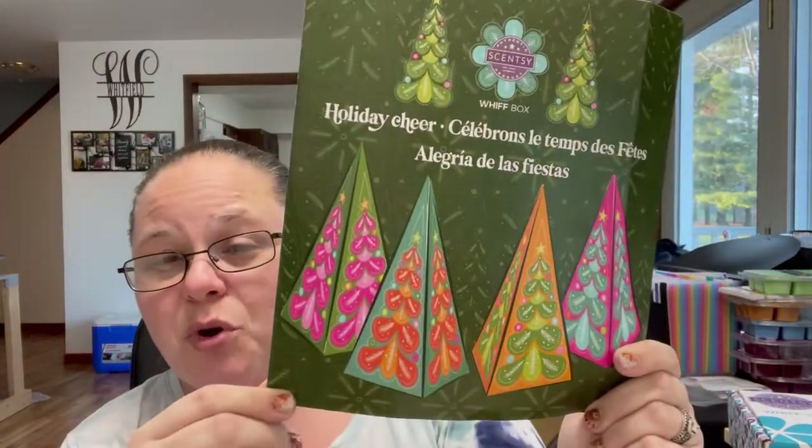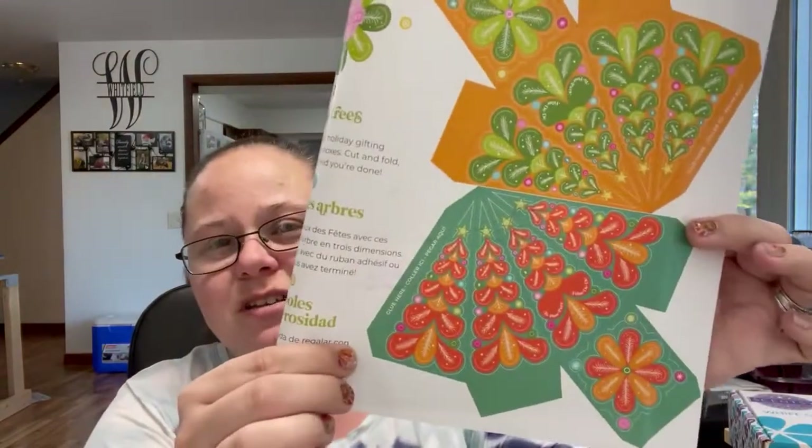With the laundry samples included, this box is about a $40 value that you're only paying $30 for. It's a great way to sample several of our products that you might not have thought to try otherwise. Now the next one I have is November's Whiff Box, and it's completely different on the inside. Opening it up, you can see we have another little paper craft inside — a holiday Christmas craft. These are giving trees: 3D tree gift boxes that you cut, fold, tape or glue. Just something cute and fun.